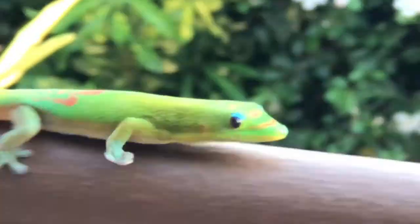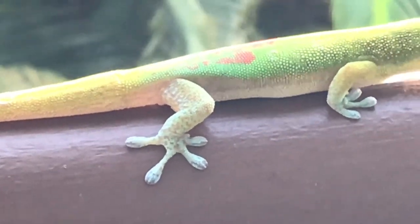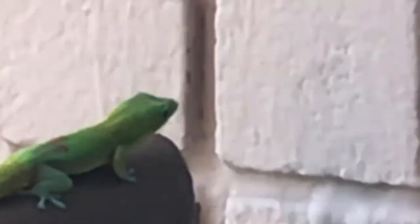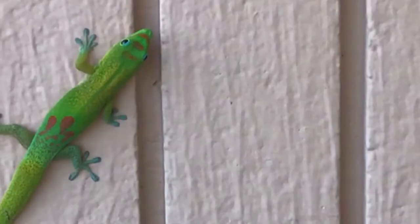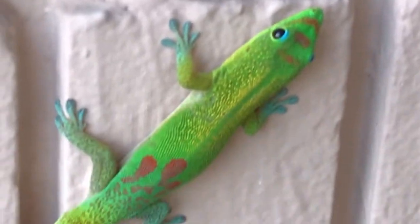What makes geckos' feet so sticky? Well, geckos have tiny hair-like structures on their toe pads called setae. These setae are divided at the tip into millions of nanoscale structures called spatulae.